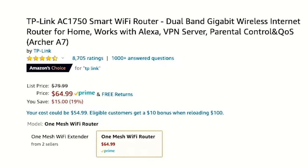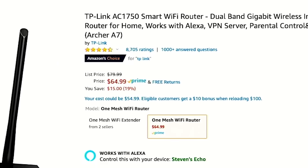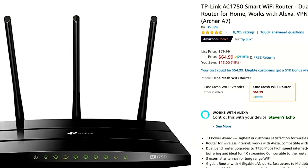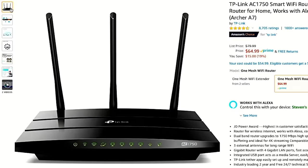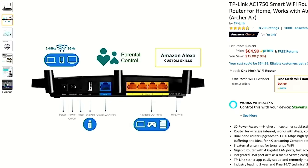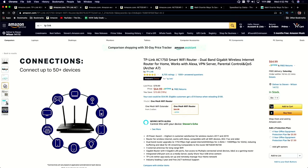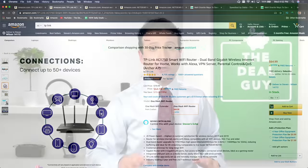Before we talk mesh systems — if you have a slightly bigger budget, I highly recommend looking at the TP-Link smart WiFi router that works with Alexa. It has VPN servers for additional privacy and will handle 2,500 square feet. This works for up to 50 devices. At $64.99, it's a great deal. What I'd like to know is: how many devices do you have connected right now?